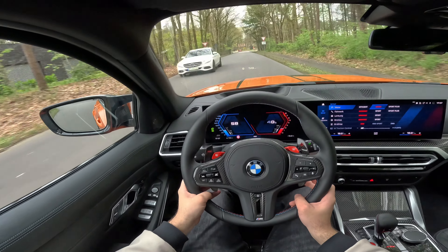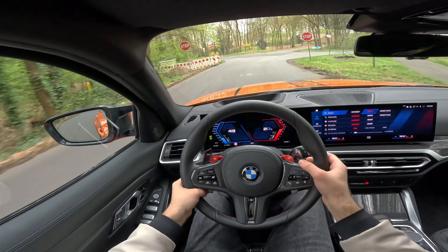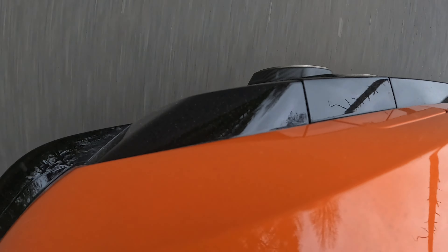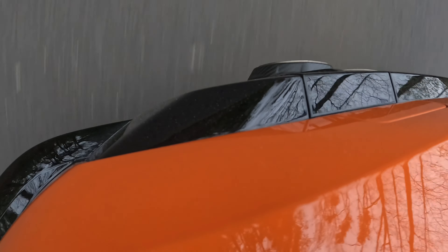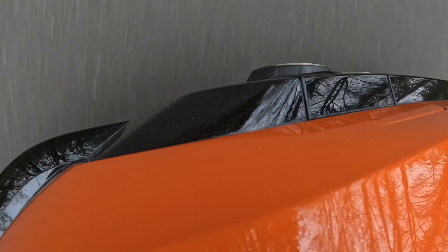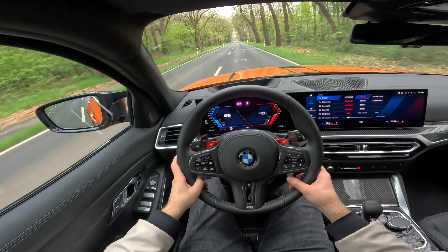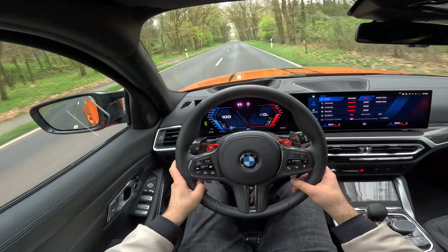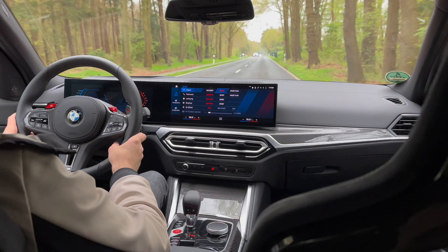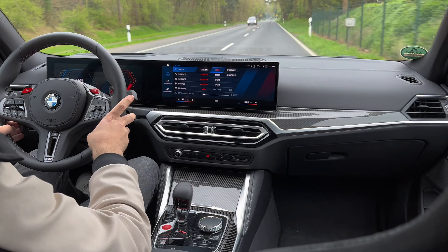Let's now put it into sport mode — not sport plus yet, just sport. Listen to those burbles. Let's give it a little bit of throttle. The pops and bangs — and that's a hundred already! What a thing. It just pulled and it sounds so so good, honestly.